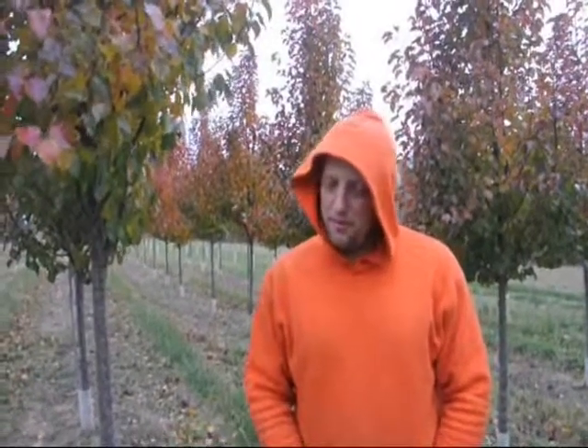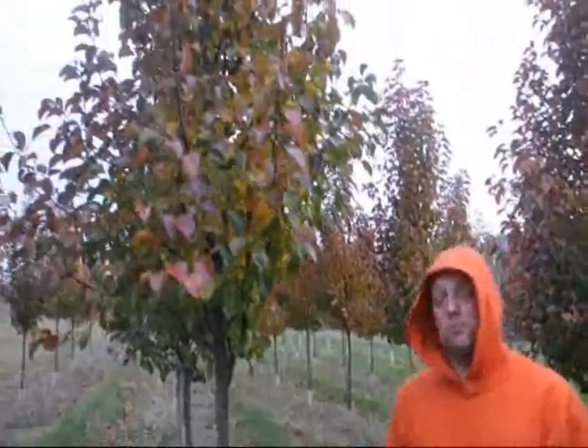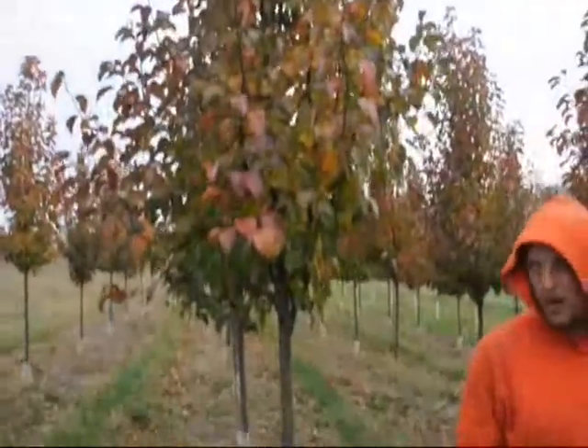They are a denser type of pear tree. Like an aristocrat, it's a little bit broader and wider tree. This is a little bit narrower of a tree. If you take a look at the branching, the branching is more upright. So you can plant this one just a little bit closer to the house than you would an aristocrat pear.